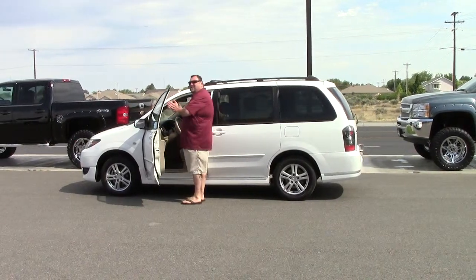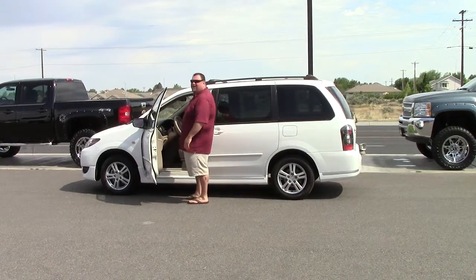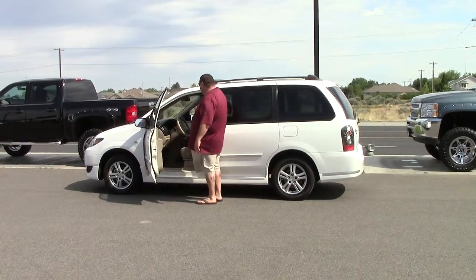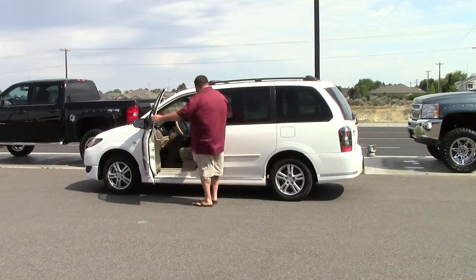Aftermarket stereo — you've got a Kenwood in there with the 8-inch port so you can plug your iPad in, get all your music rocking and rolling. You've got your volume and your cruise control right here on the steering wheel.